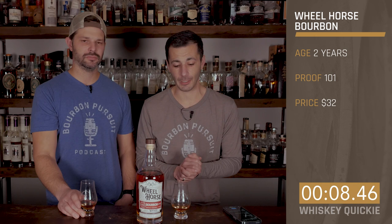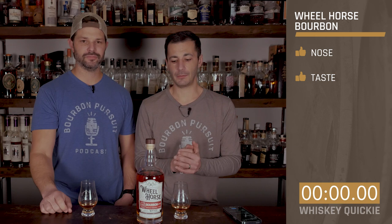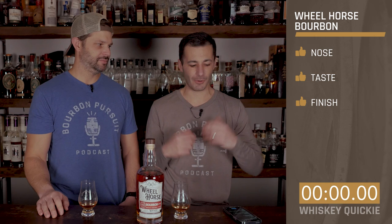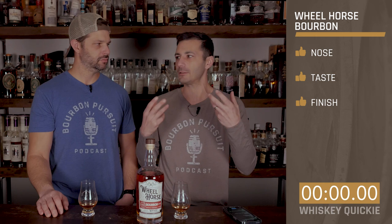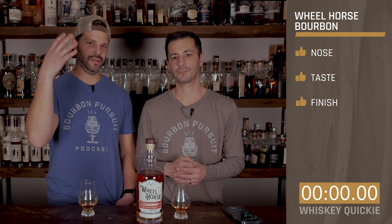Let's go ahead and rate this. On the nose — thumbs up. I really like nosing this one. On the taste — thumbs up, enjoyed it. On the finish — thumbs up from one of us. I'd go sideways; I want a little bit more out of 101 proof. At 101 proof you'd think there's a little bit more. It feels a little too mellow for me. Probably comparing it against other whiskeys I'd go sideways, but given the age, I'm putting it in context and I'm impressed.